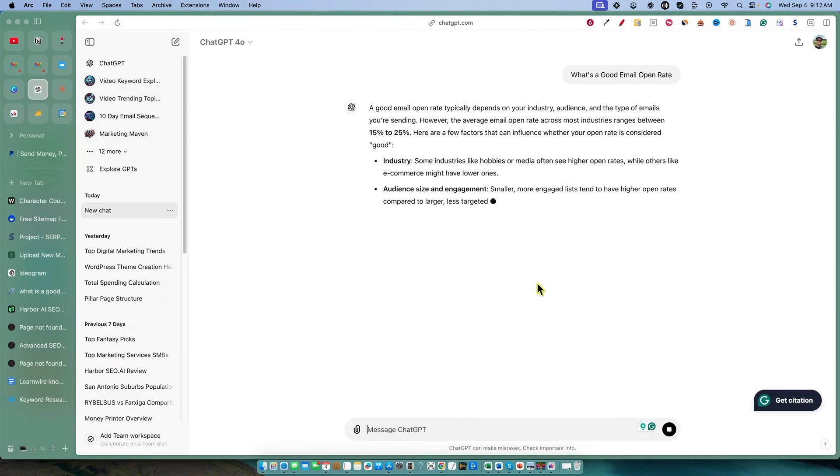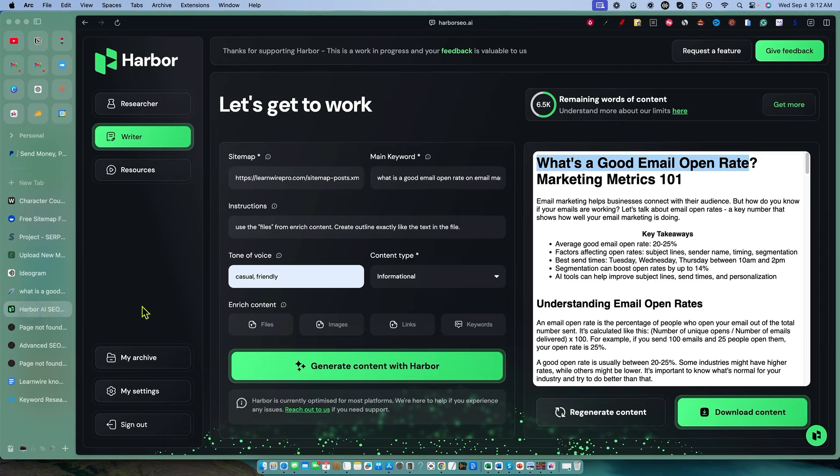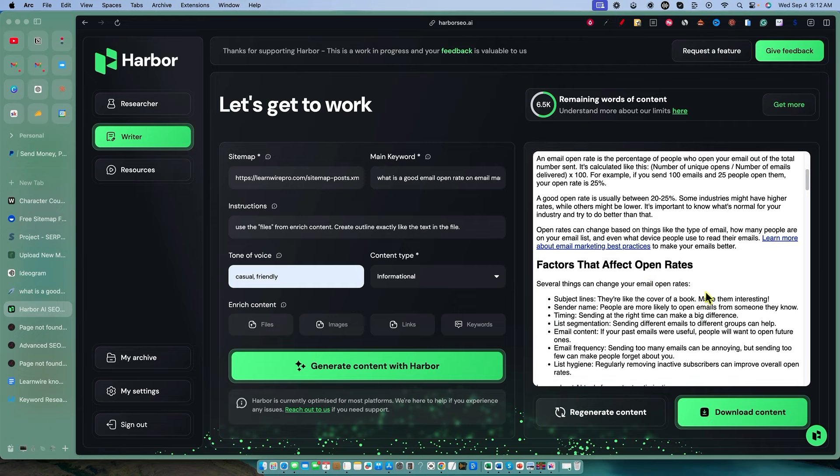I went and asked ChatGPT, which will scour and scrape the internet. We're seeing between 20 and 25% — anything over 15% is good, but 20 to 25% is the range. What did Harbor come up with? It did say 20 to 25%. So this means it is researching factual information and adding this into your content. We just checked facts and it is pulling good information.